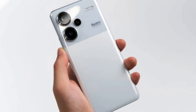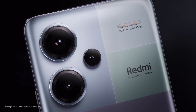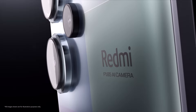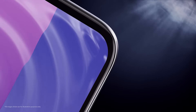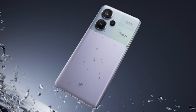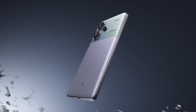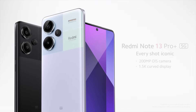The Redmi Note 13 Pro Plus 5G has three cameras on the back neatly arranged: a 200-megapixel main shooter, an 8-megapixel ultrawide camera, and a 2-megapixel macro camera. There's also a 16-megapixel selfie camera. Xiaomi has loaded the Note 13 Pro Plus with a 5,000 mAh battery. Although the battery appears conventional, it allows 120W fast charging.